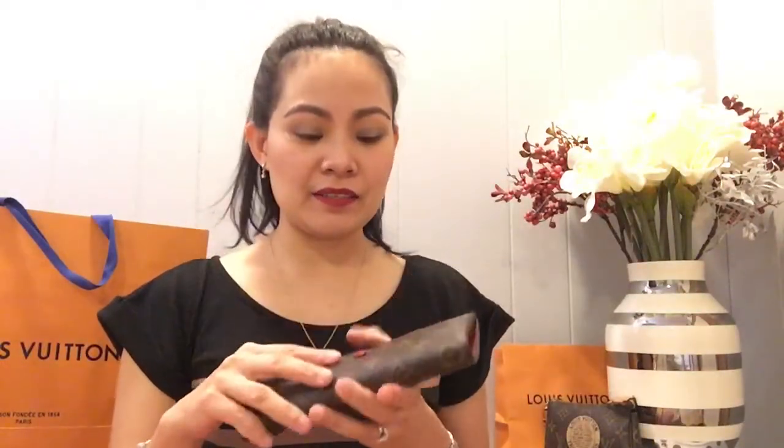Hi, once again welcome to my channel, this is Leigh-Anne, and here we are for another video which is my small leather goods, or SLG, Louis Vuitton collection.